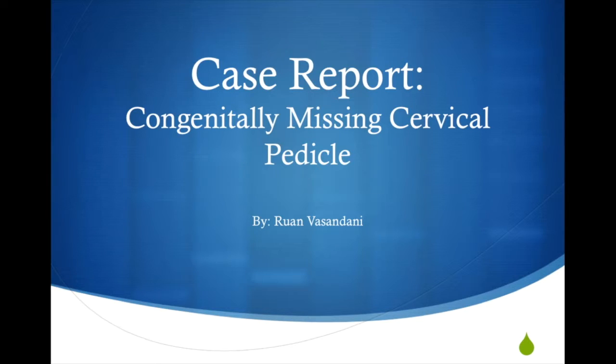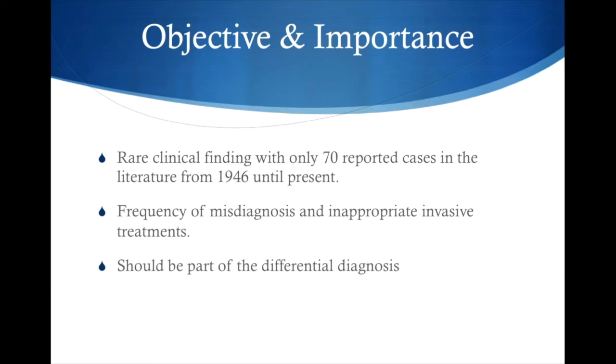The first case report is a congenitally missing cervical pedicle, and it is of great importance because there have only been about 70 reported cases in the literature from 1946 until present. There have been cases of unnecessary surgical intervention, and therefore case reports are meant to create awareness in the diagnosis and treatment for congenitally missing cervical pedicle.